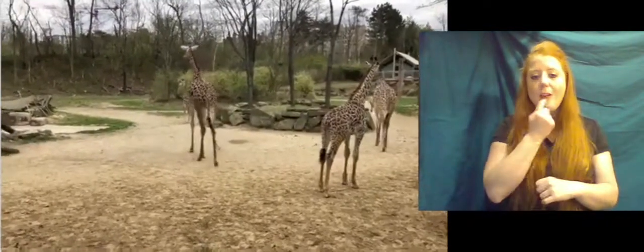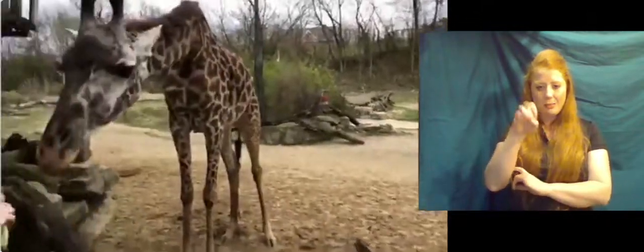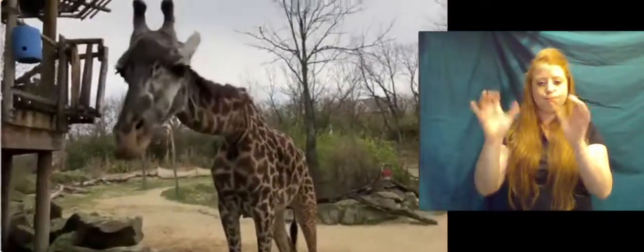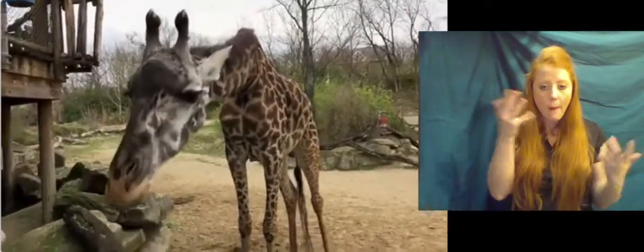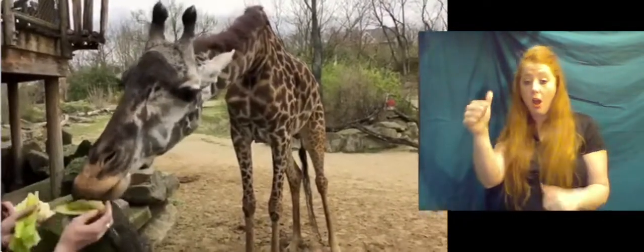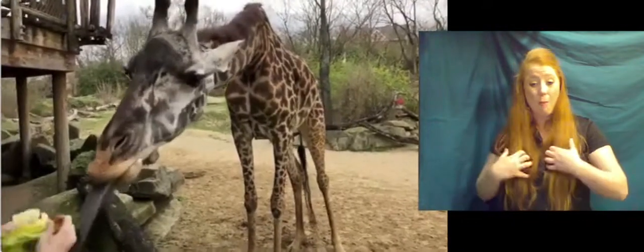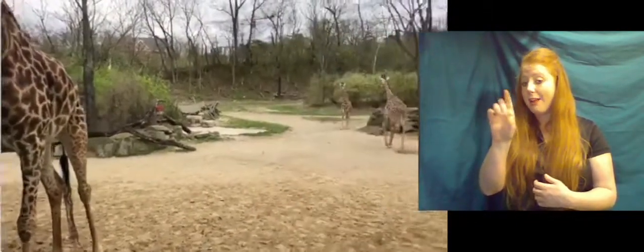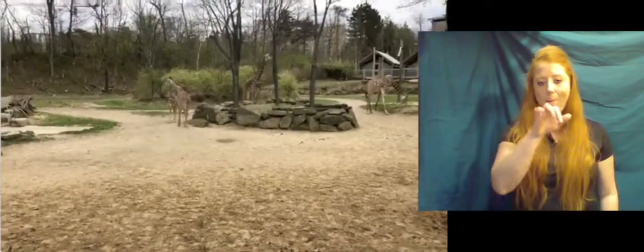Maggie wants to know if there are multiple species of giraffe. There are actually nine subspecies of giraffe, all subdivided based on where they live. These guys are Maasai giraffe and they tend to be the largest. A lot of other zoos have reticulated giraffe, whose spots look a lot different — they have more of a boxy shaped pattern as opposed to the maple leaf pattern that these guys have.